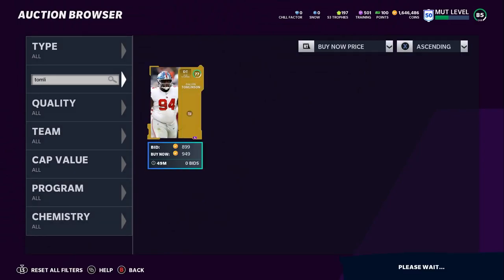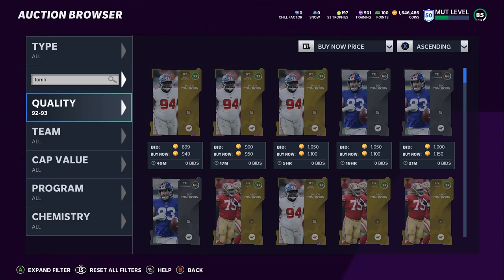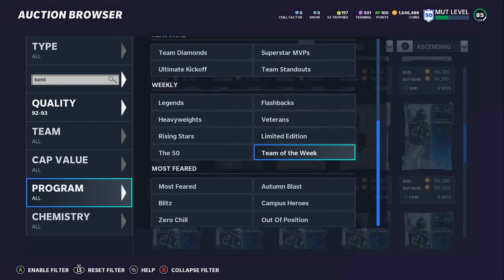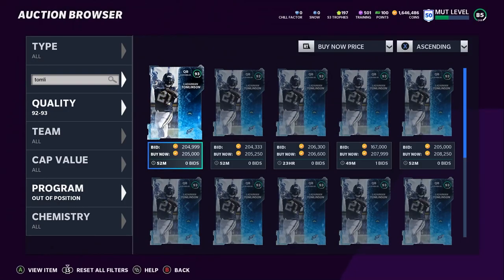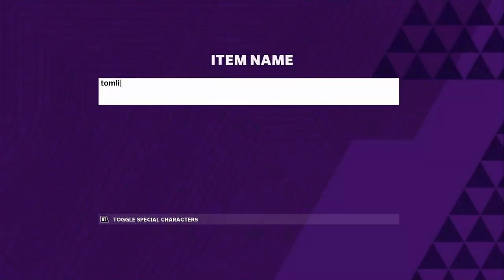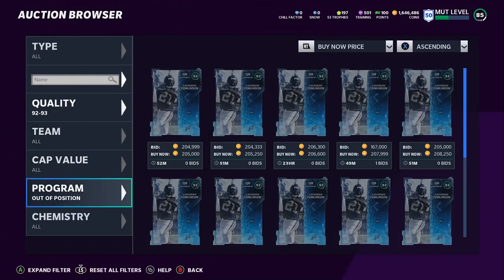Out-of-position players just dropped — are they worth picking up? I think they're worth it for the most part. Take the LaDainian Tomlinson card: my first piece of advice is do not buy cards the moment they drop. When he first dropped he was around 230K, then went to 205, then I saw him for 190. You're going to find them pretty cheap if you wait — prices keep coming down throughout the day as more people open packs and hop online.